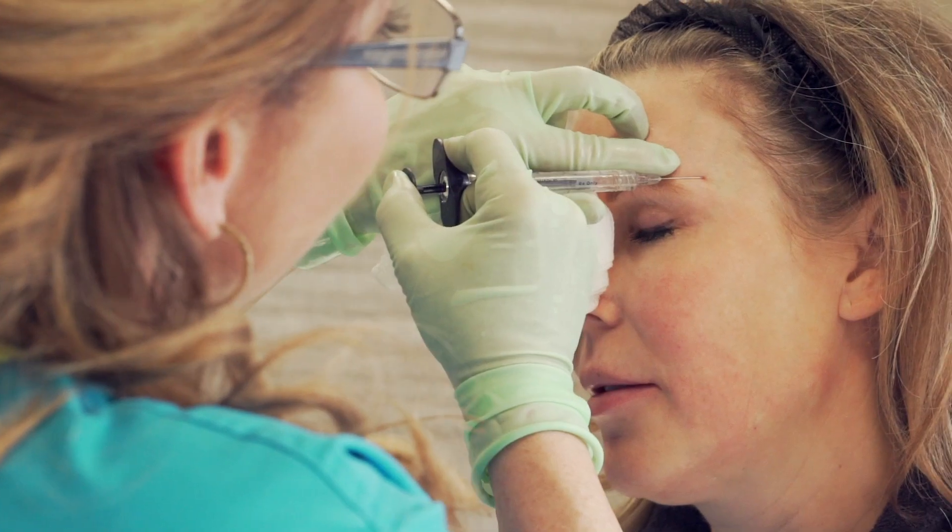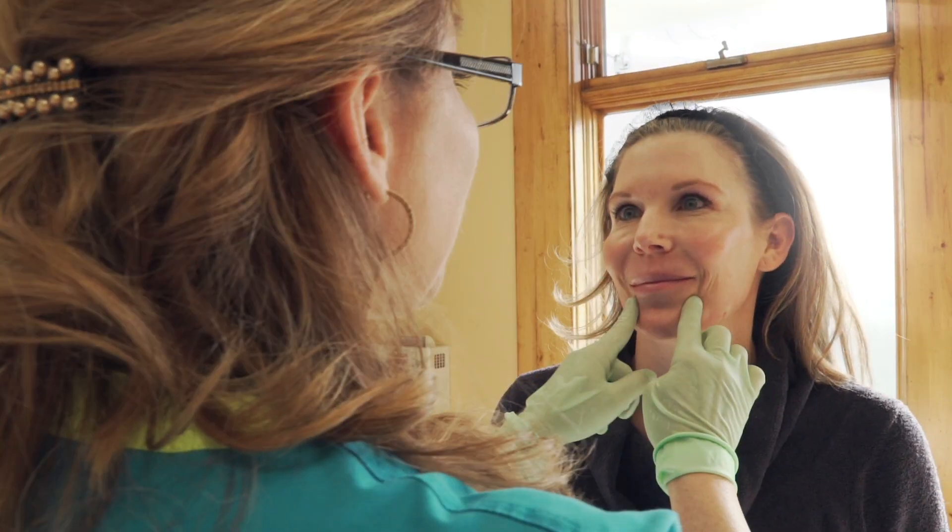That looks great. We used three cc's of filler: one syringe above your brow, one cc along your jawline, and one cc in your chin to take away the shadows. Awesome! Yay, that looks great!